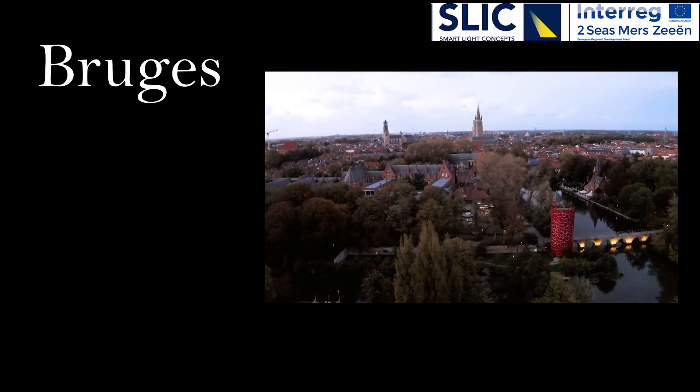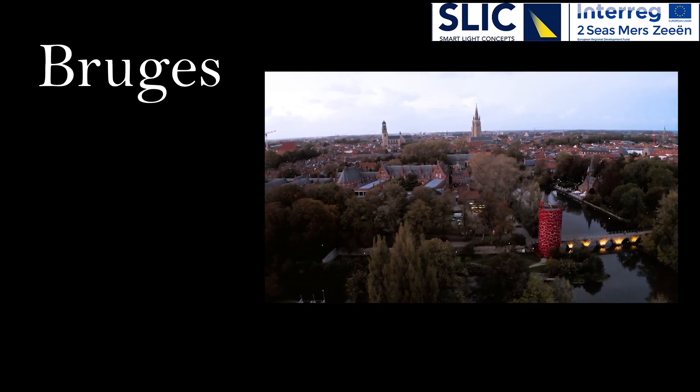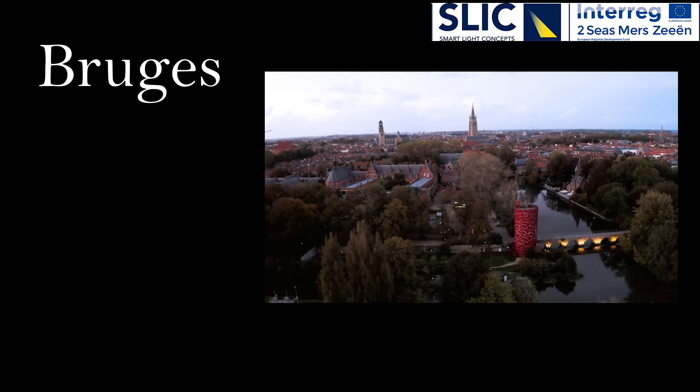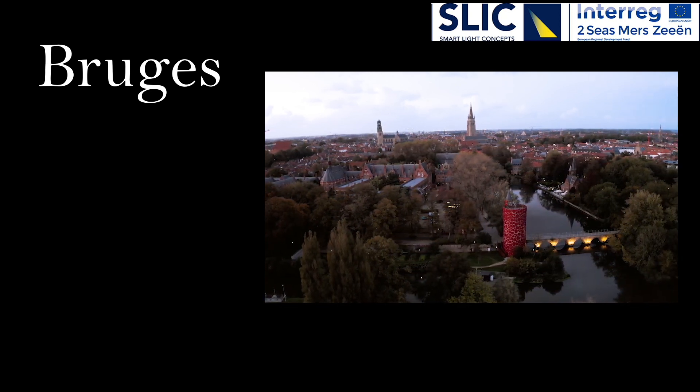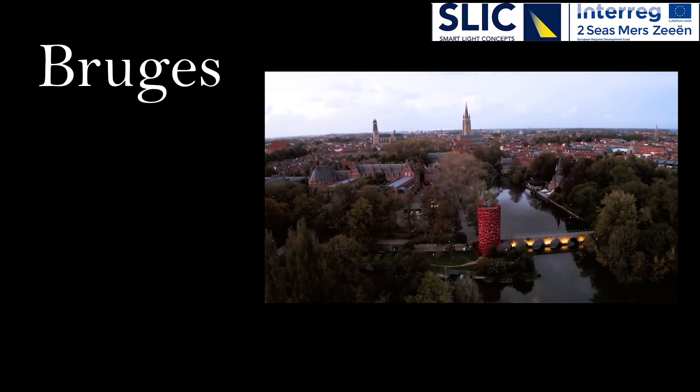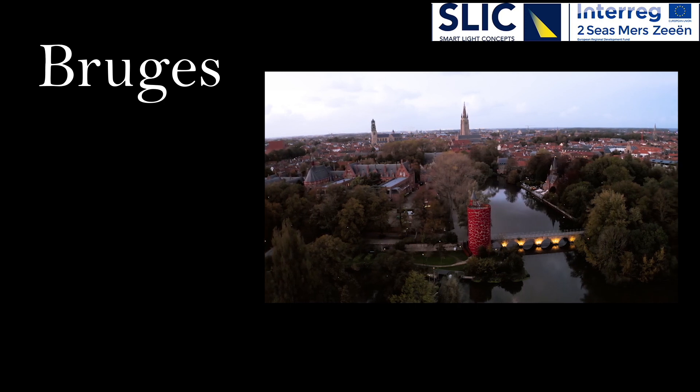In the historic city center of Bruges, 2,700 traditional lanterns were replaced with LED lanterns with the same design. The social safety of the citizens and users of the historic city center of Bruges plays a role in this pilot.